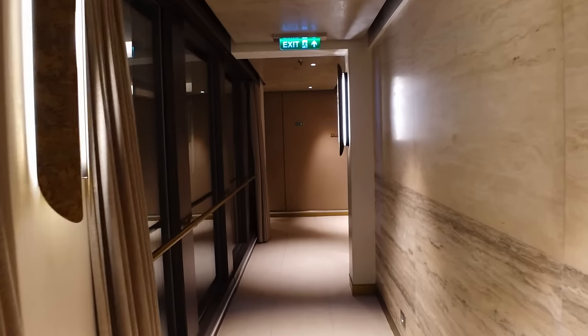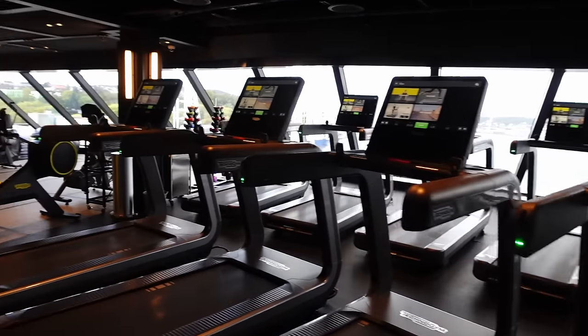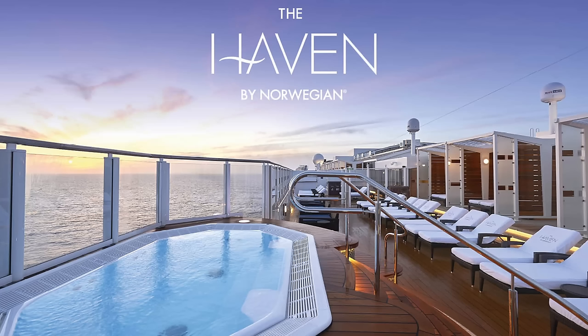You have to walk all the way through the spa to get to the gym. The gym has got really nice views from the front of the ship — I always joke it should have been turned into another bar because they've got the best views on this ship. Check your daily activity sheet for any discounts if you're interested in spa treatments. Pretty much the rest of Deck 16 is mostly Haven lounges, restaurants, and stuff, which unfortunately we can't show you.